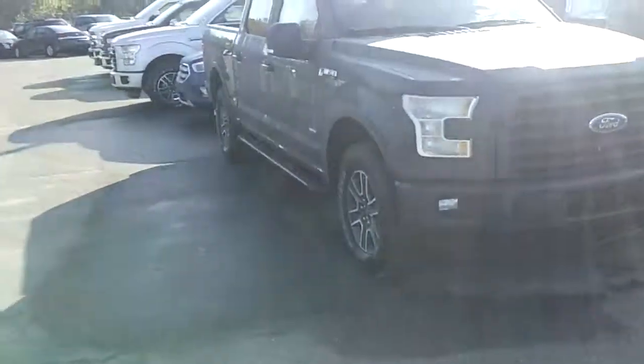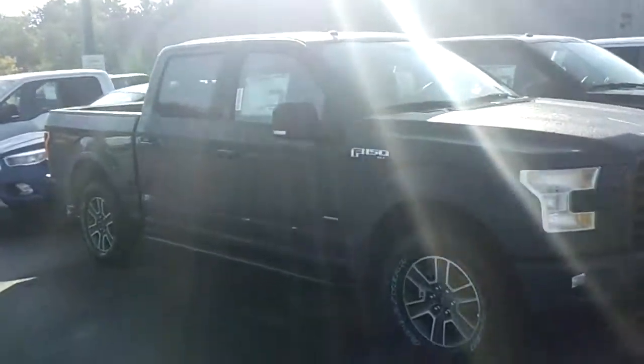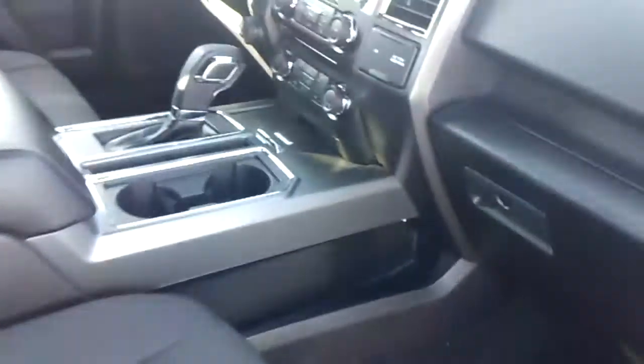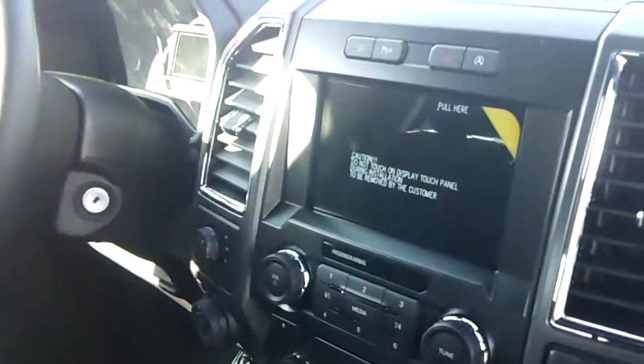I'll show you this one here — this is a XLT SuperCrew EcoBoost, best truck on the market right now. You can't touch them — all aluminum body. Chevy and Dodge just do not have an answer.